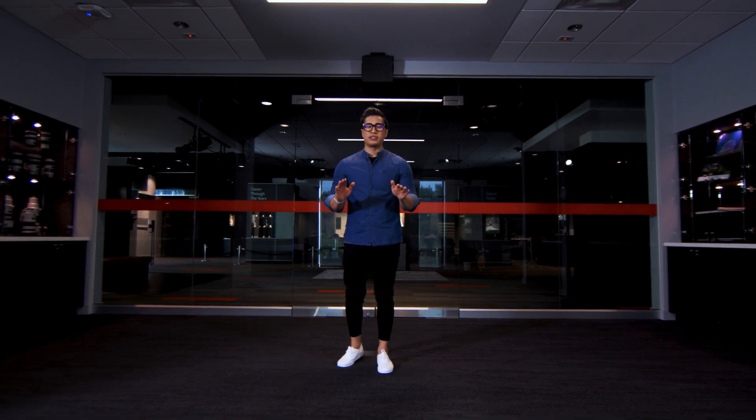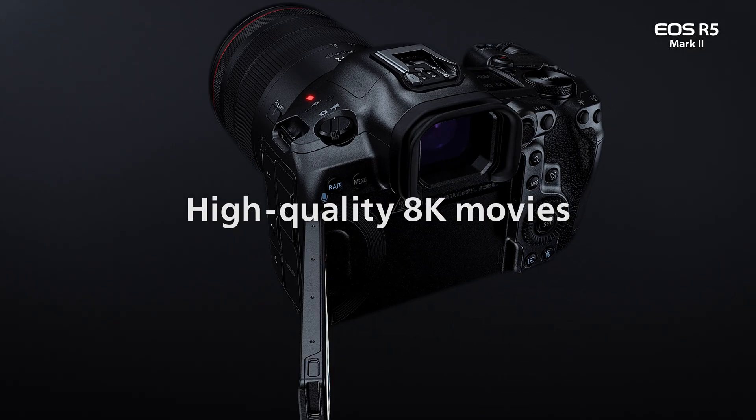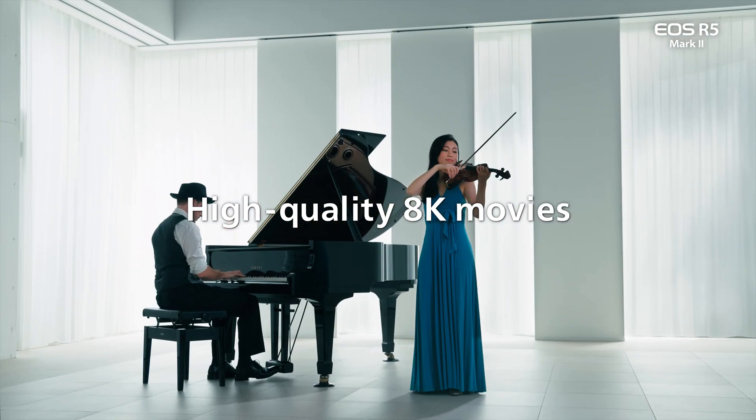These new enhancements make the EOS R5 Mark II an incredibly powerful photo camera. But this camera was not only made for photographers — we added more power for our video users as well. The new EOS R5 Mark II can now capture 8K up to 60p all internally to a CFexpress Type-B card, as well as a newly introduced 4K S-RAW format that enables you to capture a full-width 4K RAW video at a much more manageable data rate.